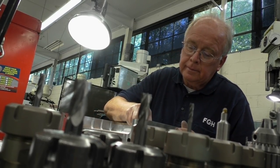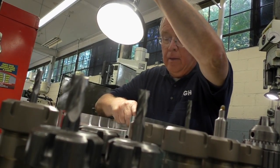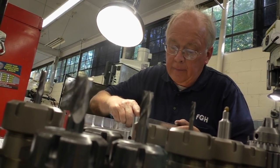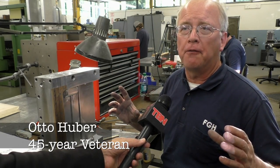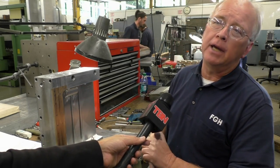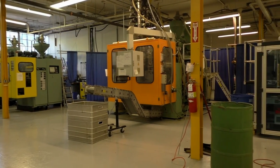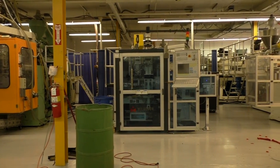Otto Huber has been a veteran worker at the FGH company for more than four decades. He started out as an apprentice in Europe and continues to love what he does as a tool and die maker. Anybody works on different things here — the shop is small enough so there's no one person who just polishes all day. It's overall interesting to work because the variety of jobs they can do.